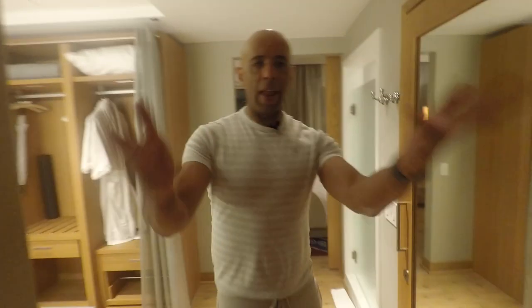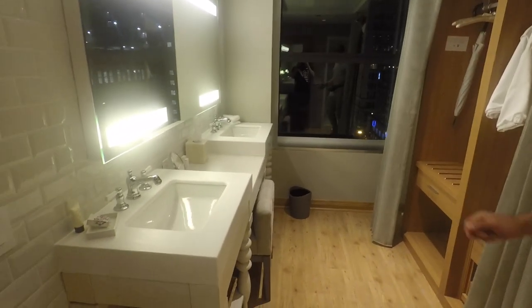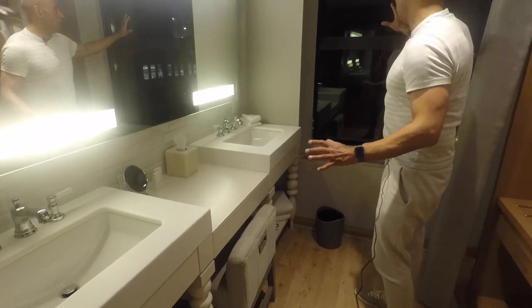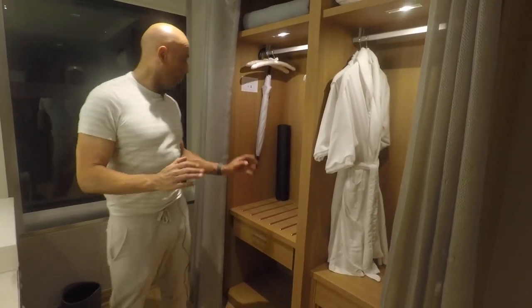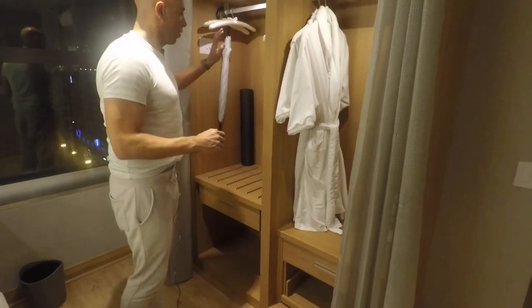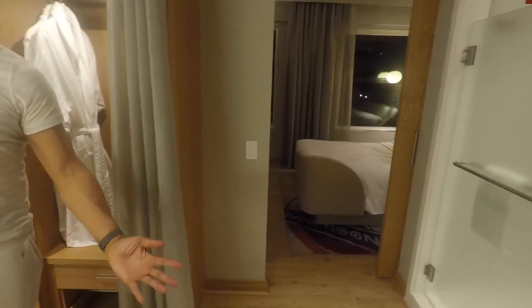So you come out of the lounge area into the bathroom area. Nice big bathroom — you've got double sinks and you can't see the view now because it's dark, but it's actually quite a good view. You've got wardrobes over here with an ironing board, umbrellas, an iron, and a couple of bathrobes. Certainly lots of space as well.